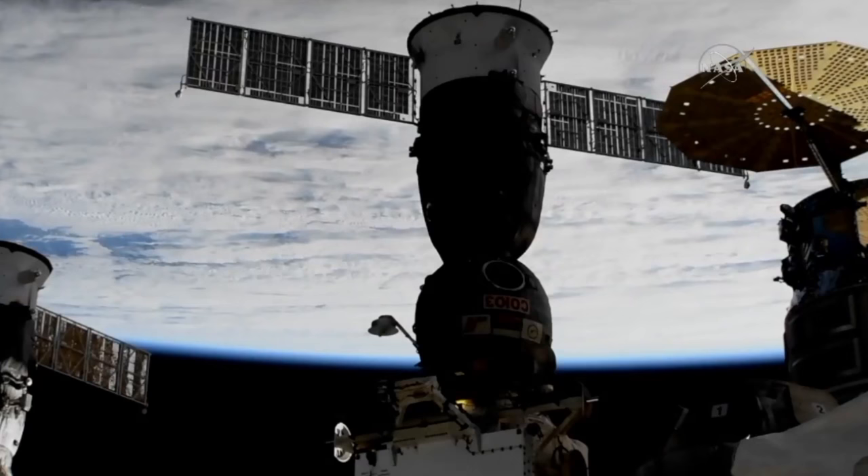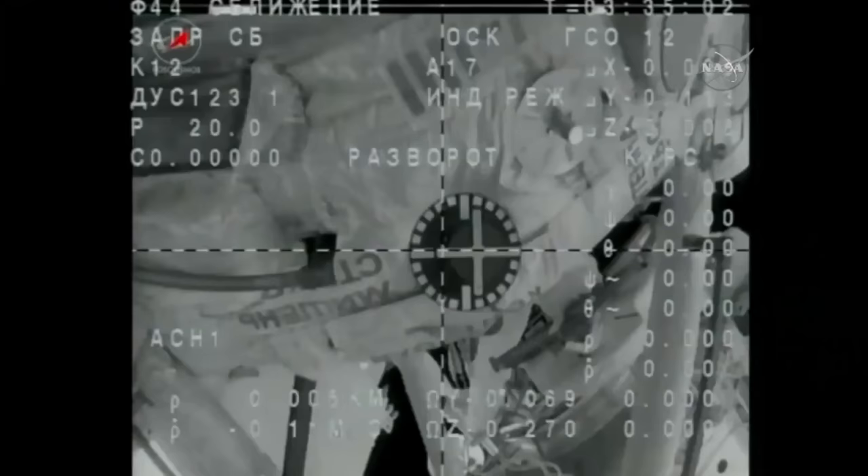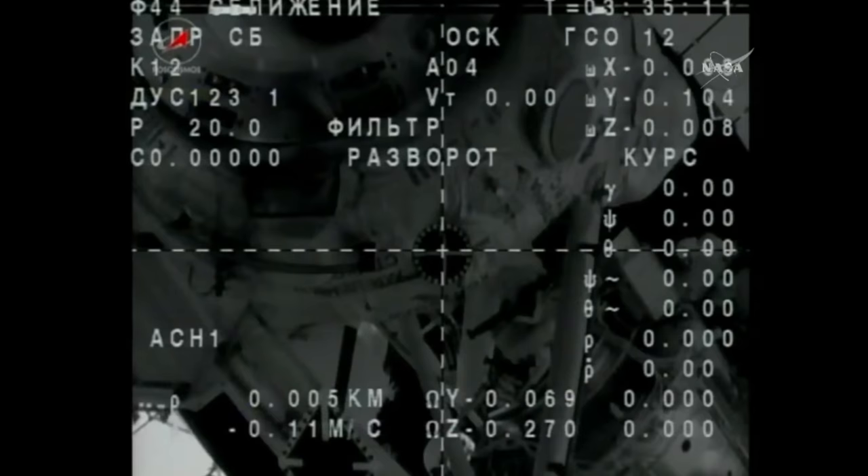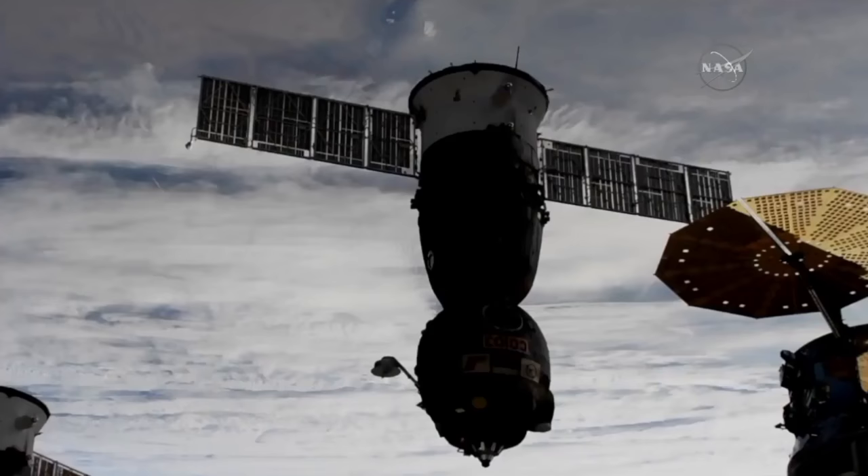Station now flying over southern Mongolia and we have undocking. Undocking confirmed at 7:35 p.m. Central Time. On the cusp of the 16th anniversary of permanent human occupancy in space, the 50th expedition to the International Space Station is officially underway.